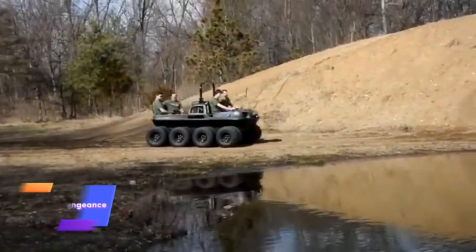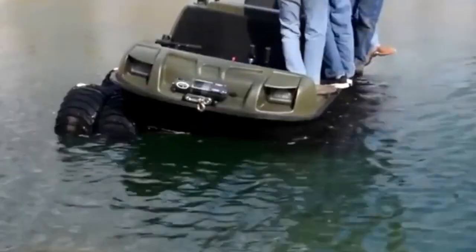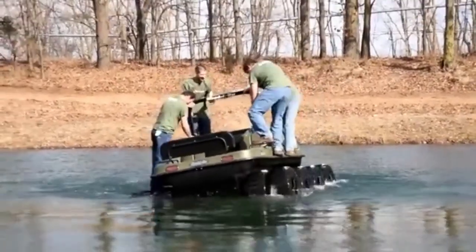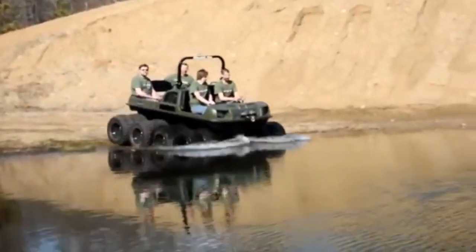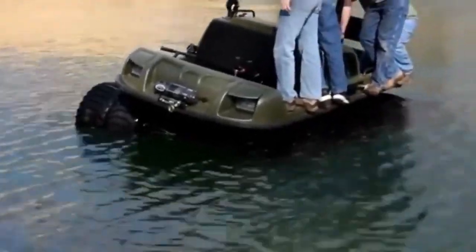The Mudox Vengeance is a powerful amphibious vehicle built for adventurers who want to conquer any terrain. With its six-wheel drive system, it delivers unmatched stability and traction across challenging landscapes. From muddy trails to rocky hills, this all-terrain vehicle is designed to excel in the toughest environments, easily transitioning from land to water, making it ideal for navigating both rugged roads and water obstacles.